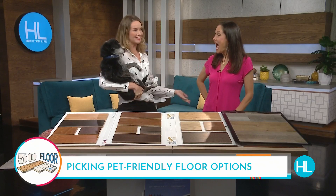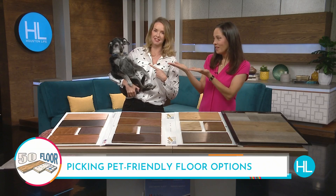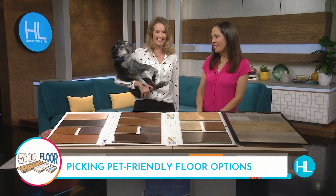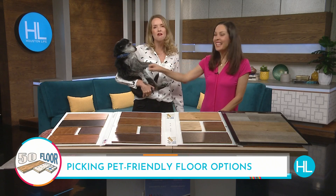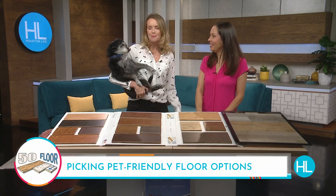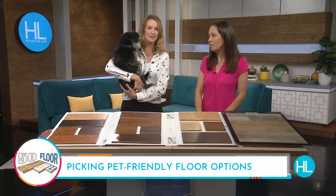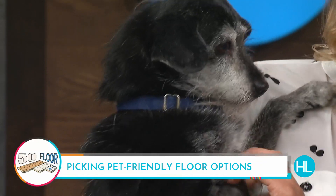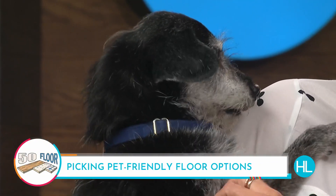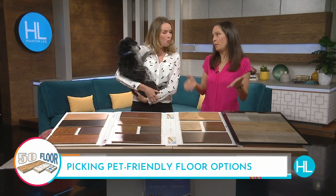All right, look who's on Houston Life today — Maria Sotolongo and Stevie. Stevie is not a TV dog like Tex, but Tex is not feeling too good so he's got the day off today, and Stevie is stepping in as his stunt double. I think he's going to do great, especially because we're talking about pet-friendly flooring options.